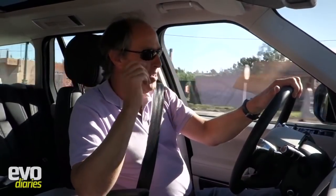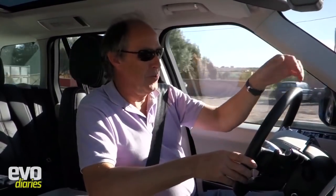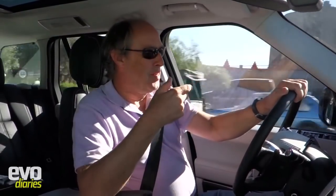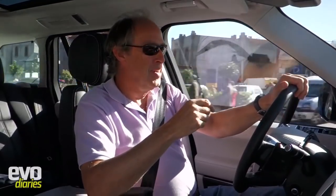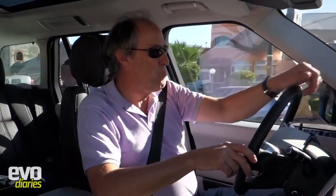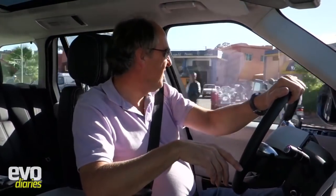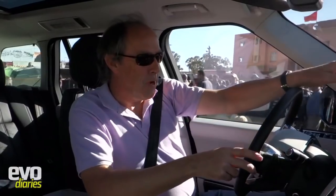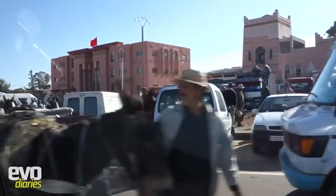First we have to get out of Marrakesh, and Morocco is a crazy place. We've seen donkeys everywhere, horses, sheep on roof racks - utterly mad. They have these markets; I think there's a sheep market going on up here, just chaos. There's someone on a moped carrying a sheep - it's the sort of thing you see everywhere in Morocco. There's a Transit van with sheep strapped down on the roof!